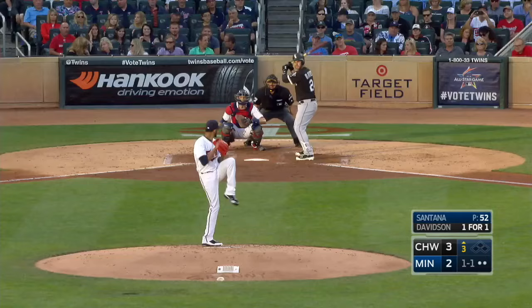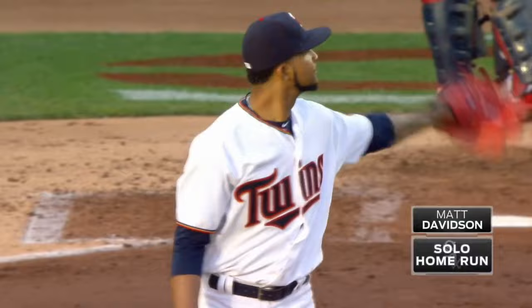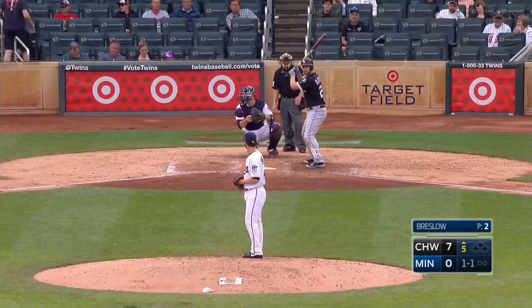Davidson, a good-sized kid, 6-3 about 230 — he launches one to left center and that's not coming back. A solo home run for Davidson. That's home run number 16 on the year for Davidson, and now six home runs in a span of eight games.